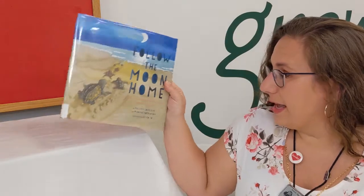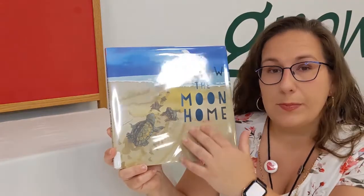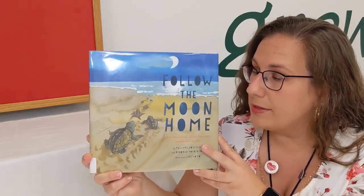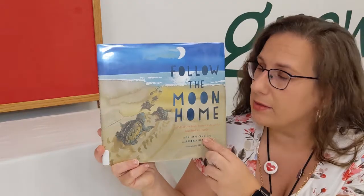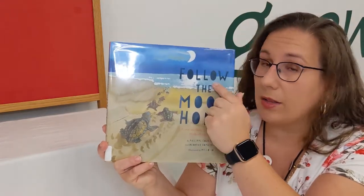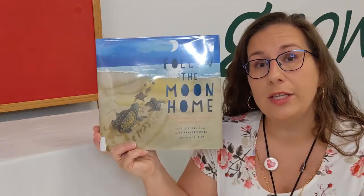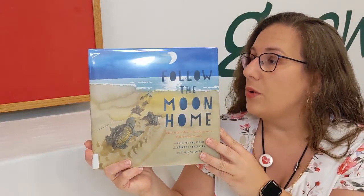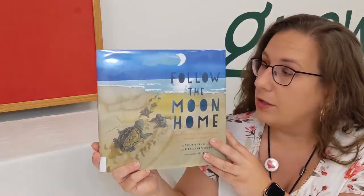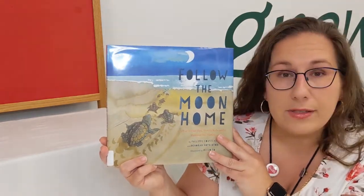We're going to read part of this book today. This is Follow the Moon Home, and it was written by Philippe Cousteau. This book is based off of a true story — a true project that was taken on by a group of volunteers who noticed that baby sea turtles, the hatchlings, were getting lost on the beach in South Carolina. Instead of heading to the ocean to follow the moon, which was the brightest light in the sky, they were getting lost going toward beach houses because the lights were on inside.